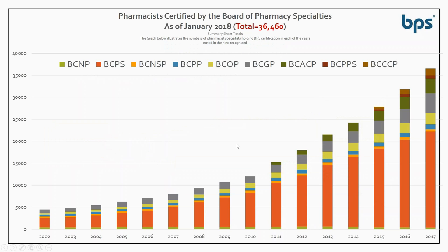This next chart shows the number of specialties and the growth. Basically, the number of board-certified pharmacists is doubling about every five years. There are now 36,000 board-certified pharmacists worldwide, and you can see the trend here. What's really happened is the practice of pharmacy has grown. Pharmacists are now involved in a lot more direct patient care activities and more specialized direct patient care activities, so the growth of BPS really parallels the growth of pharmacy practice.